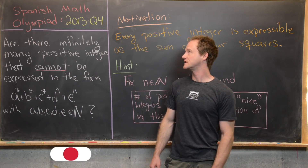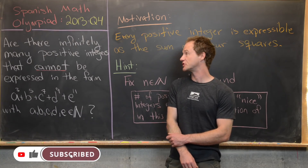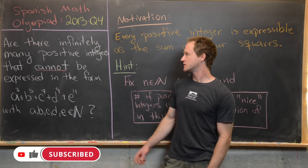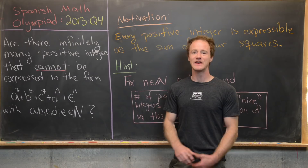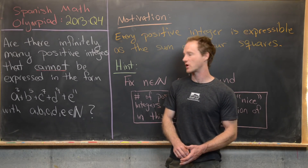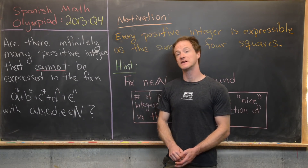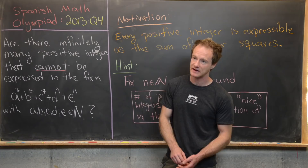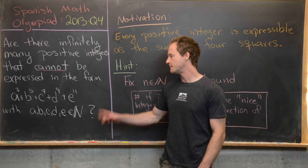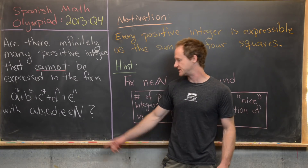Here we're going to look at a problem from the 2013 Spanish Mathematical Olympiad. This is question 4, and the question goes like this: Are there infinitely many positive integers that cannot be expressed in the form A cubed plus B to the 5th plus C to the 7th plus D to the 9th plus E to the 11th, where A, B, C, D, and E are all positive integers?